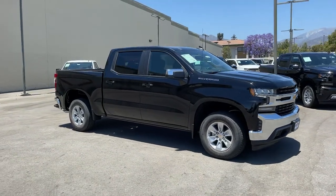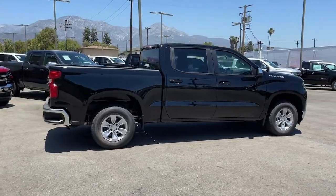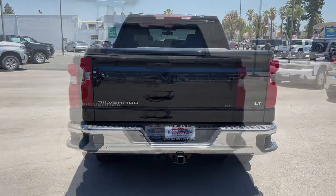Get acquainted with the 2021 Chevrolet Silverado 1500. Stay connected on the worksite in the full-size Silverado 1500 pickup. Its smooth, agile ride keeps you comfortable, while its rugged strength gets the job done.